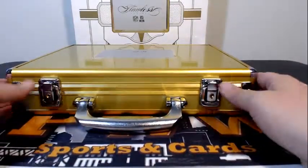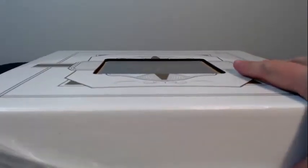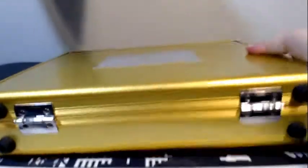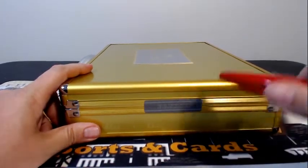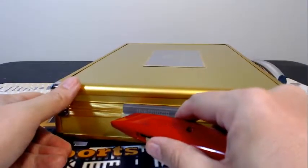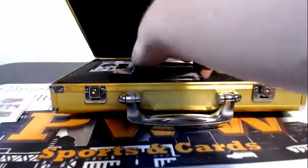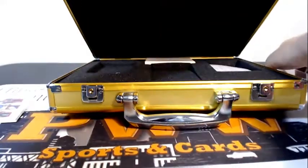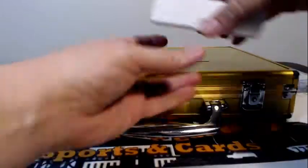Let's see what the second briefcase has for us. Hopefully we can just keep the heat rolling and get a couple more teams in on the action. All right, briefcase number two. Here we go. Good luck to everybody.